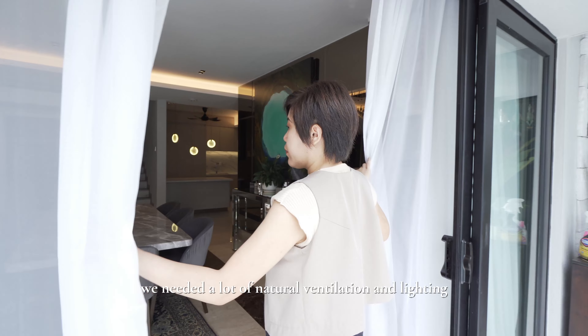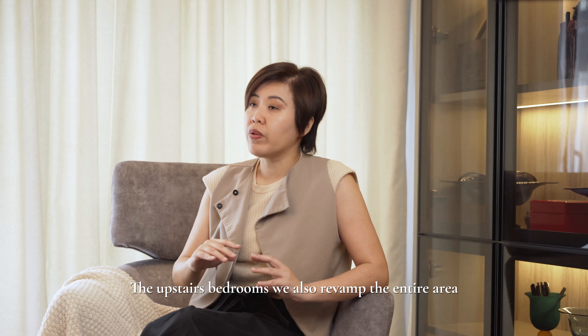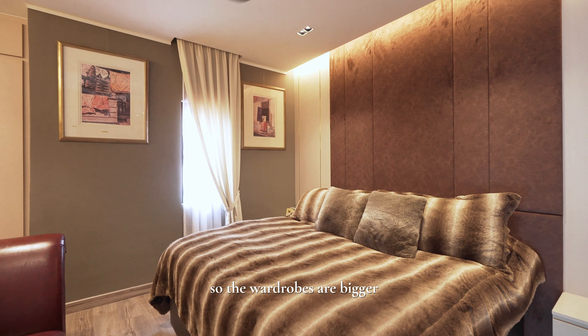The main concept that we envisioned is contemporary sanctuary. We wanted it to be modern, very functional, but with touches of resort-ish vibes. Most importantly, we needed a lot of natural ventilation and lighting, looking harmonious and very comfortable for the family to live in.